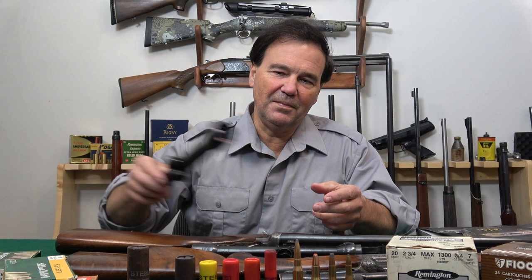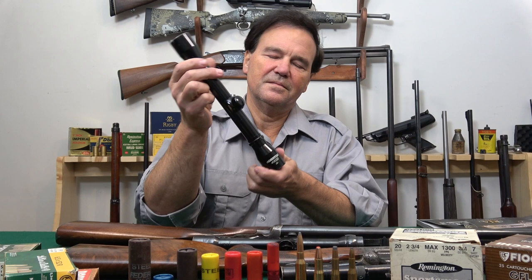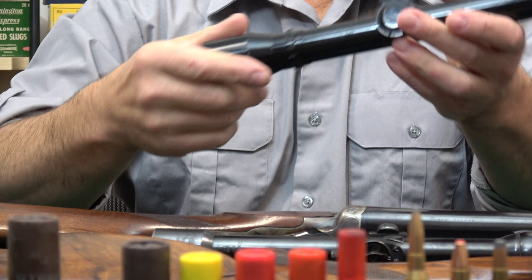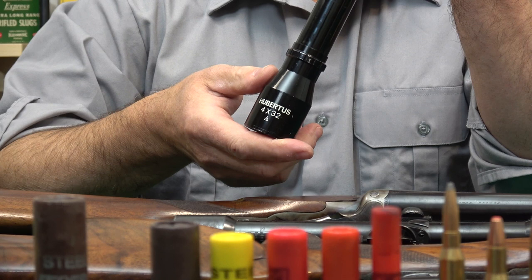I have some quite interesting things for you today. I'll start with a scope — it doesn't look like much. I bought this very inexpensive scope and you can see it's marked Hubertus, four power. I'm bringing it to your attention in case you come across one of these, because the name reminded me of Schmidt and Bender — and my recollection was good. Schmidt and Bender made this brand before they became Schmidt and Bender.